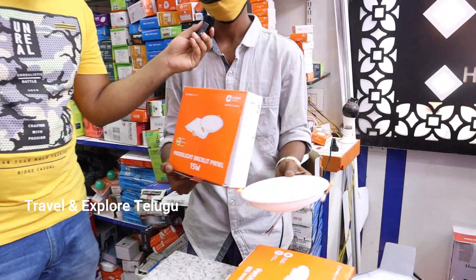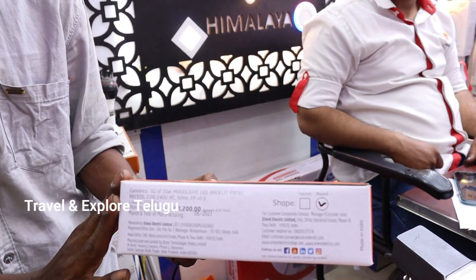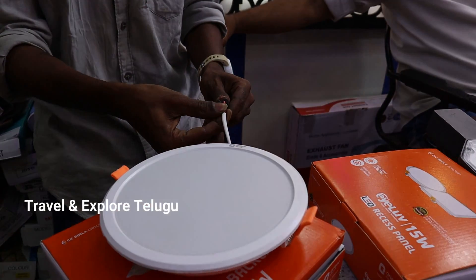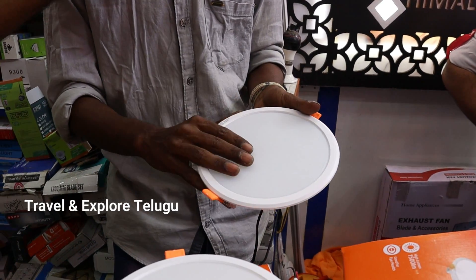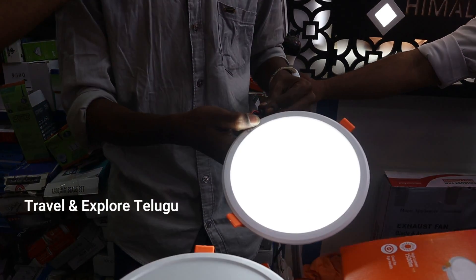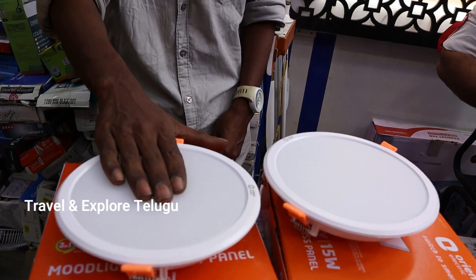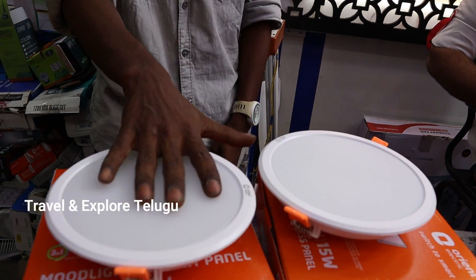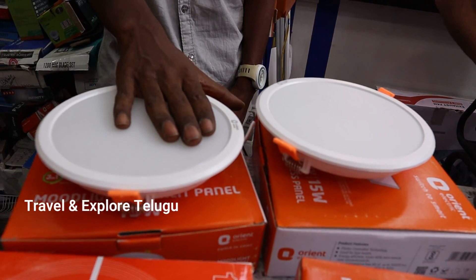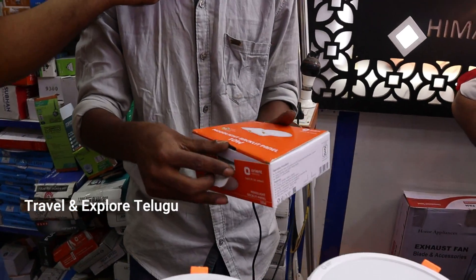This is an Orient 15-watt 3-in-1 panel. It is at wholesale price — MRP 1200 rupees with a 50% discount from Orient company. The features are 15-watt 3-in-1: white, warm white, and natural white. This is a 15-watt i-Love panel. It also has good brightness. It comes in single color and 3-CCT panel options. It has a 2-year warranty with piece-to-piece guarantee and replacement.